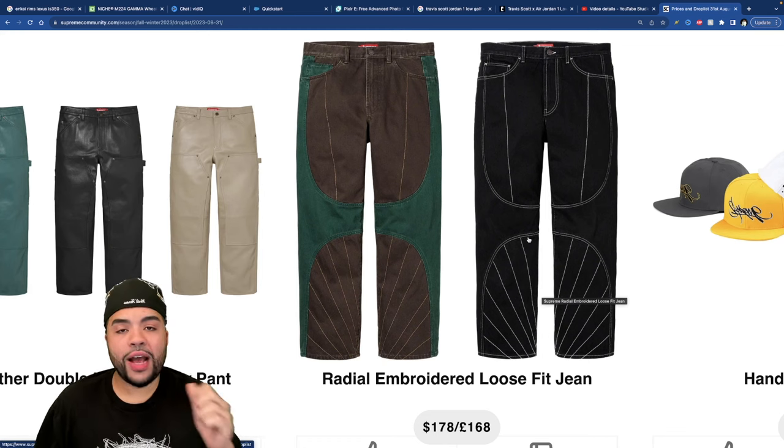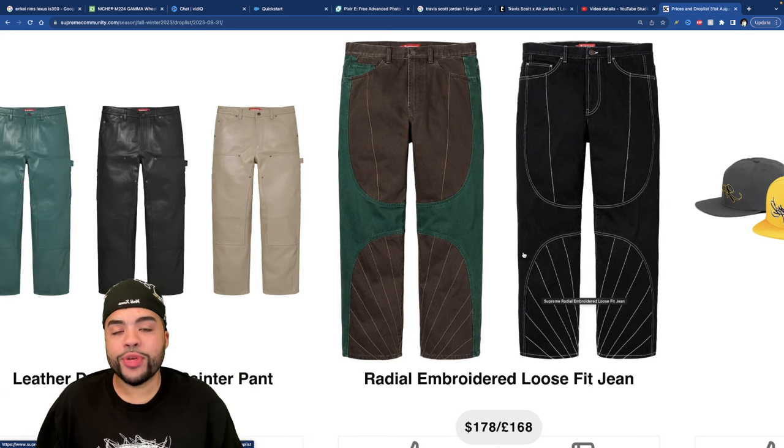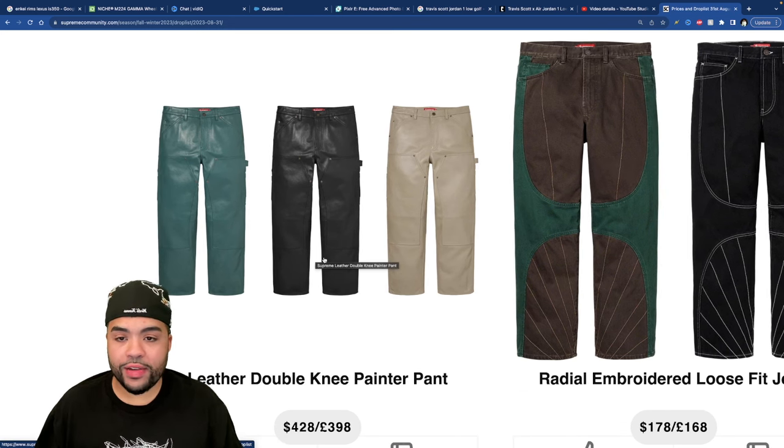The Embroidered Loose Fit Pants are actually pretty cool in black with white stitching — that would be hard with the Travis Scott Black Phantoms. Cool little fit, but the issue is figuring out what other sneakers to wear them with.